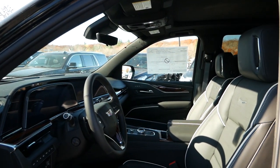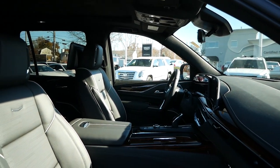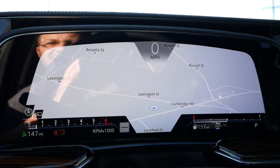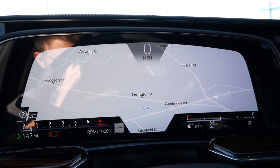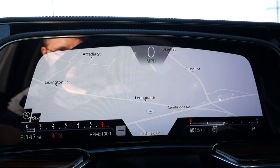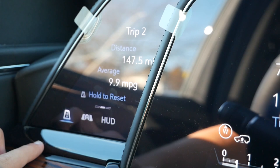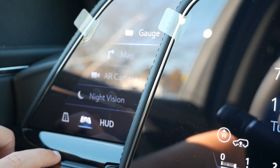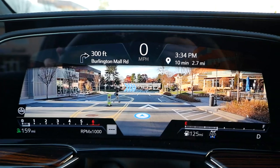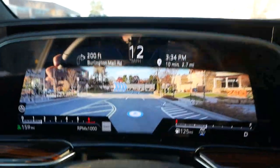Inside, you'll find power-adjustable heated and ventilated leather seats for both the driver and passenger, with the driver's side offering two-position memory for added convenience. But the number one reason we're here is to check out Cadillac's new 38-inch curved screen. Unlike most digital gauge clusters controlled by steering wheel buttons, you'll have a small touchscreen on the far left displaying odometer and fuel consumption. You can also choose traditional gauges, a full navigation map display, or the personal favorite — augmented reality with turn-by-turn navigation — bringing 21st-century technology to Cadillac's most luxurious vehicle.